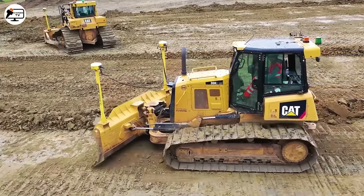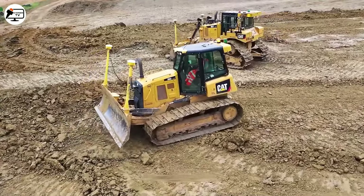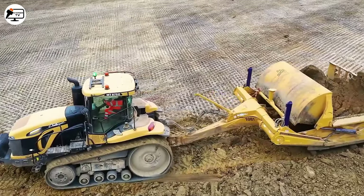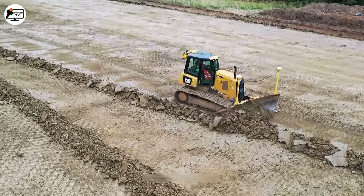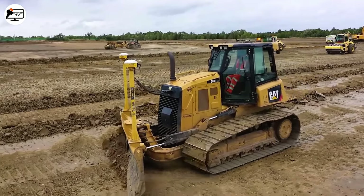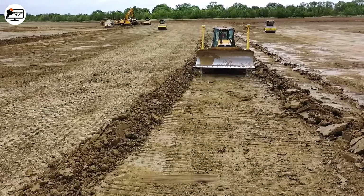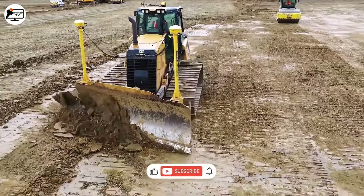The CATAD 6T bulldozer is an icon in the construction and infrastructure sectors, consistently delivering outstanding and impressive performance. With powerful mobility, it operates easily on a wide range of terrains, from flat plains to vast mountains. A state-of-the-art control system allows operators to fine-tune the machine and ensure precise and accurate leveling and elevation of the ground, creating perfect surfaces for construction and infrastructure projects and contributing greatly to shaping a brighter future for society and the economy.